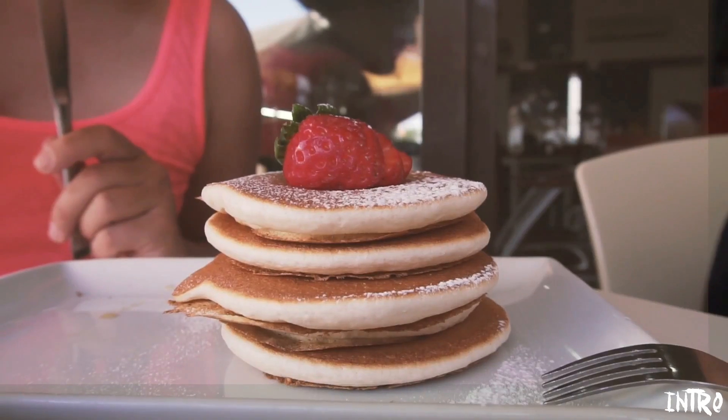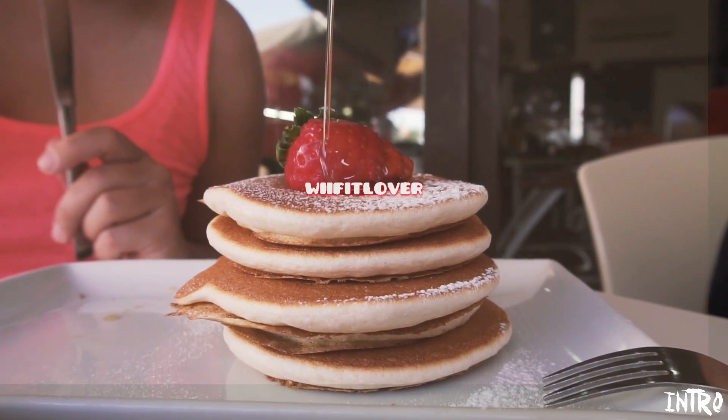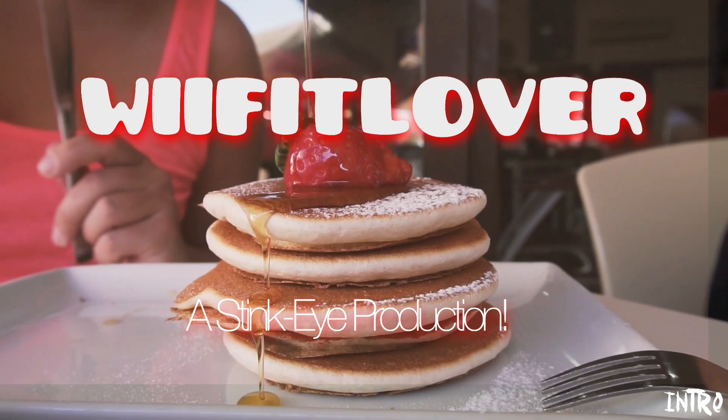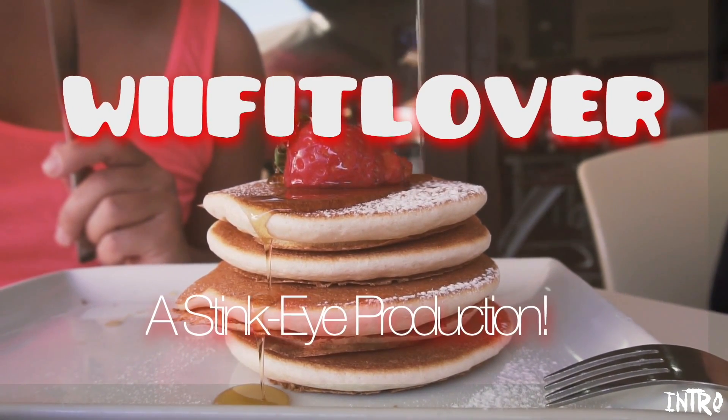Hi everybody, this is WeFitLover and I am coming at you live right now for the L'Oreal Paris Preference in the color Soft Black. So this is really exciting.